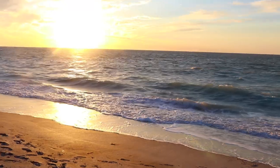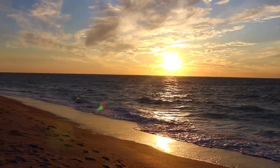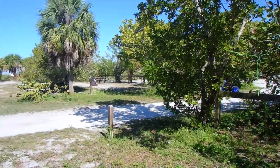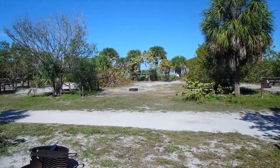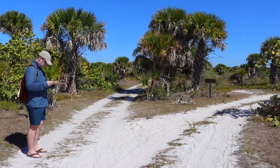In the last episode, we settled into Cayo Costa State Park off of Fort Myers, Florida. We enjoyed a beautiful sunset for our first windy night on the island, but then on Sunday, everything cleared out and we really got to enjoy the peace and quiet of camping on an island where the only access is from a ferry.